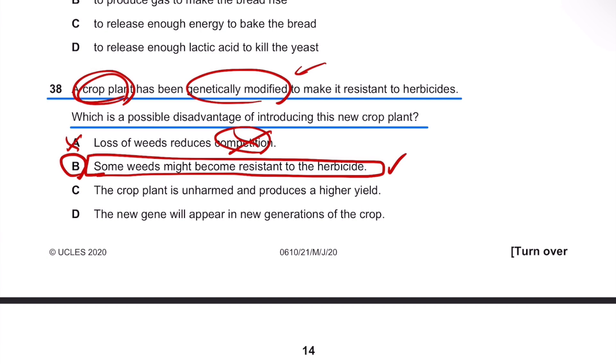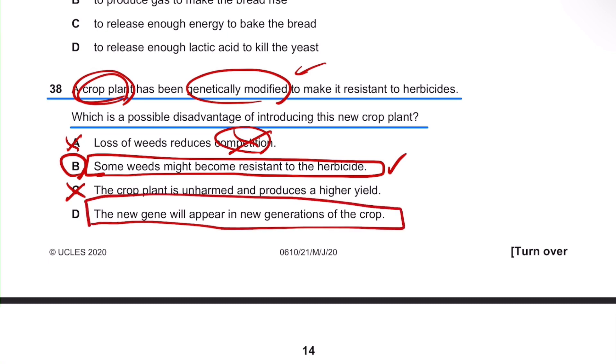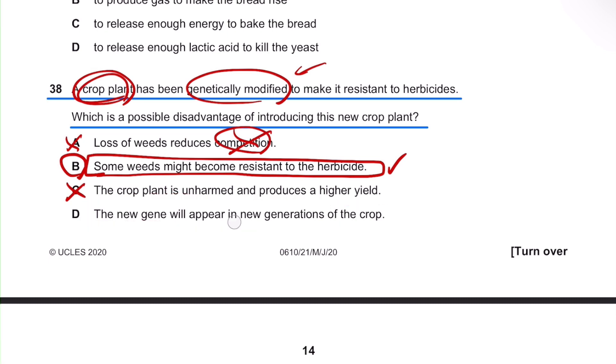Option D states that the new gene will appear in a new generation of the crop. This is very vague — we're not sure whether this new gene can actually become a good thing or not. So we can't confidently call it a disadvantage. Hence, the right answer for this question is B.